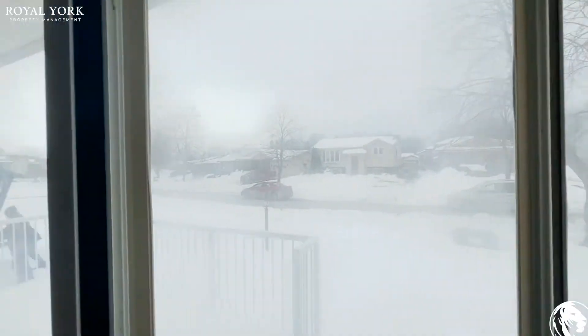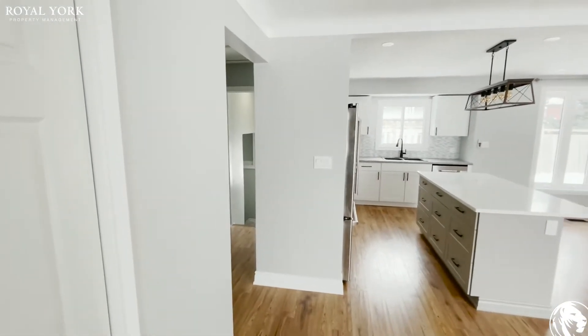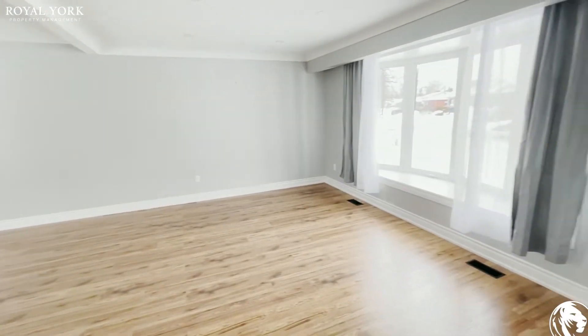Welcome to 4102 Brookdale Drive in Niagara Falls, Ontario. This three-bedroom, one-bathroom house is available to rent by Royal York Property Management. Let's get started — here we take a look at the living area.